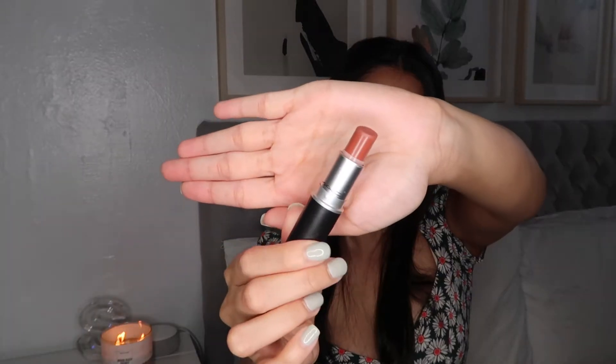The next thing I have been loving is a matte lipstick in the shade Taupe. It is a matte shade — this is what it looks like.